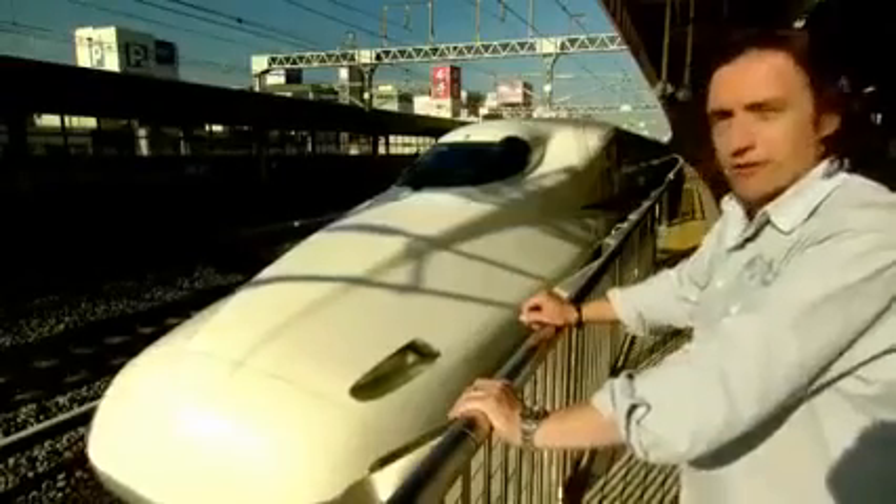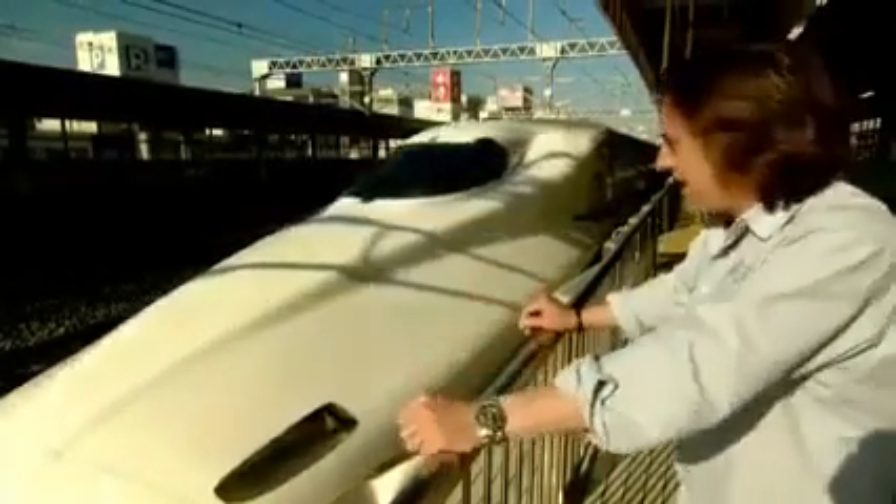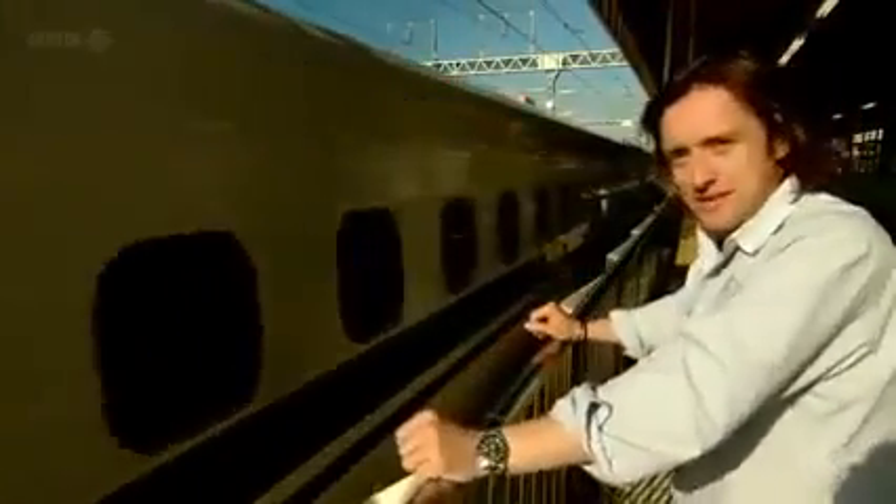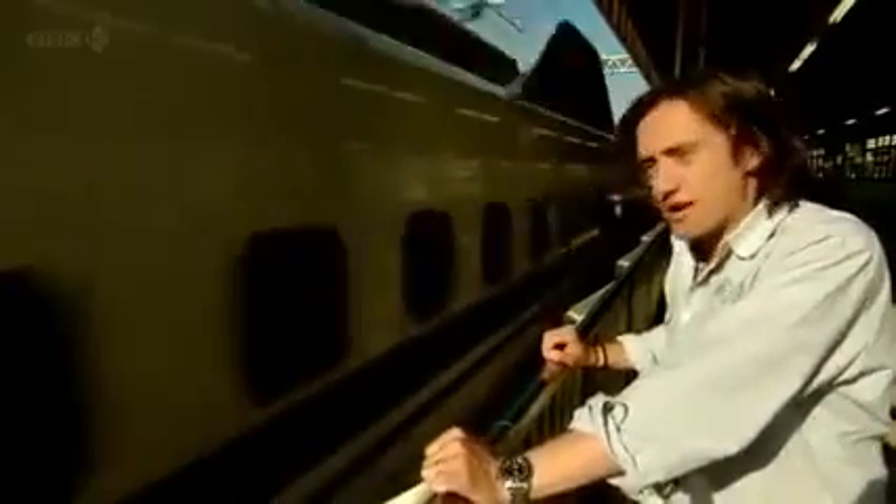The Japanese high-speed train is very different from a normal train. You don't just add a more powerful locomotive — it doesn't even have a locomotive in the traditional sense. A normal train can't stand the stresses of high speeds; you need to redesign, and along the way you'll need to reinvent the wheel, which called for some surprising engineering connections.